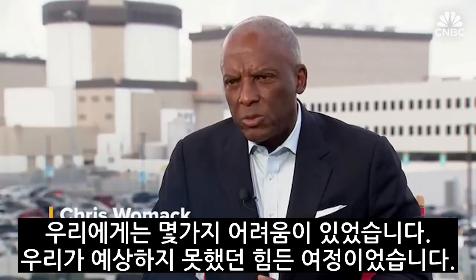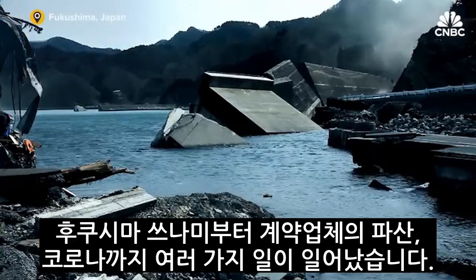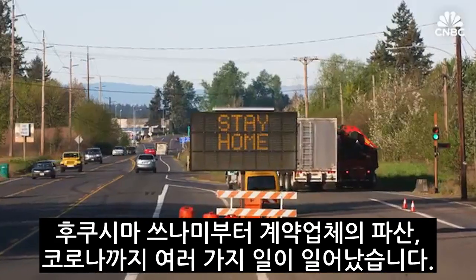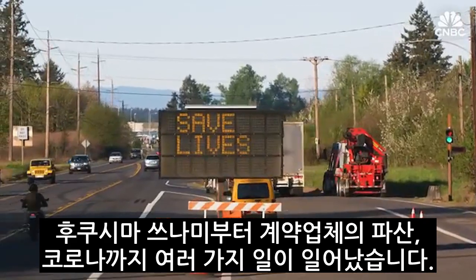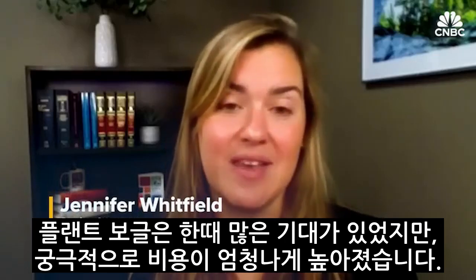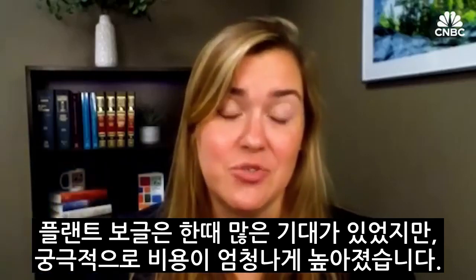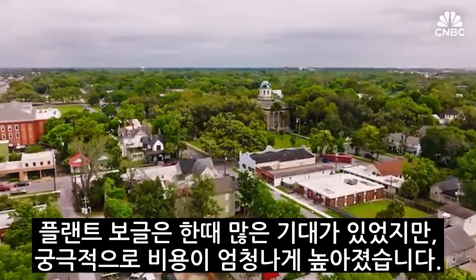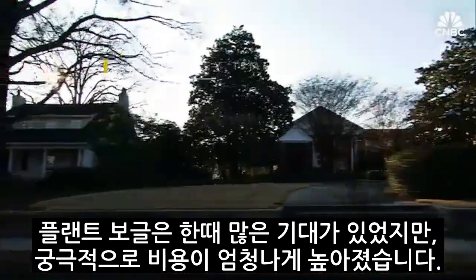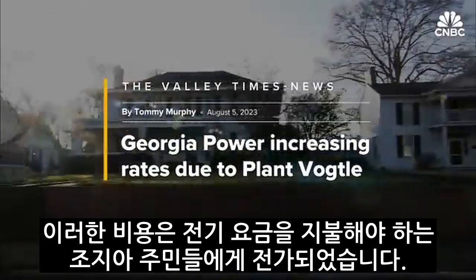We had some challenges. It was an arduous journey — things that we didn't anticipate. From the tsunami in Fukushima to the contractor going bankrupt to COVID, there were a number of things that occurred. Plant Vogtle had a lot of promise once upon a time, but it ultimately has become a serious heartache for people in Georgia because the ultimate cost became so incredibly high. And those costs are all passed along to Georgians who have to pay their electricity bill.